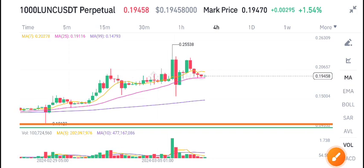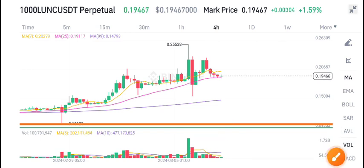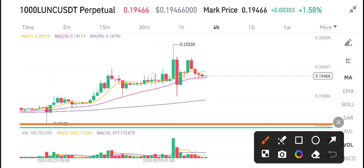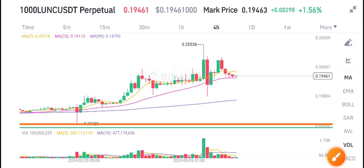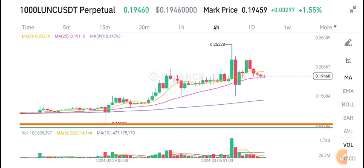My price target is this support level. Currently it's on the resistance level — if you look at the volume here, there is no high volume in Ionic coin, and the volume is gradually decreasing. That's why I recommend to open a sell position. I'm completely bearish about Ionic coin.